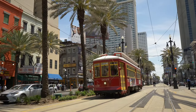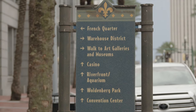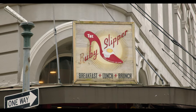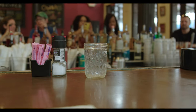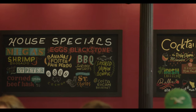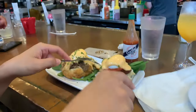We're starting off day two by checking out Canal Street and the famous streetcars before heading to get breakfast at Ruby Slipper. We ordered a mimosa, the eggs benedict, and an omelette — everything was absolutely delicious. If you're looking for a great spot for breakfast in the French Quarter, this is it.